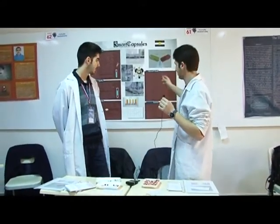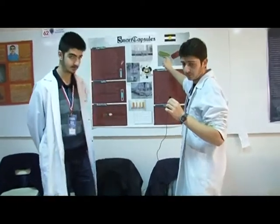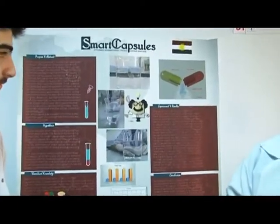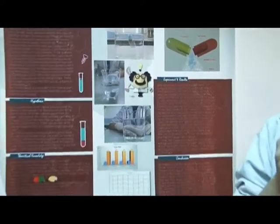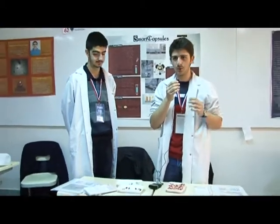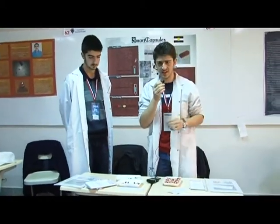Our smart capsule is composed of two capsules, one inner and one outer. The idea comes from the fact that according to the doctor's instruction you have to take two medicines following each other. Due to the dusty environment in Kurdistan, we decided to work on Stresin and anti-acid.